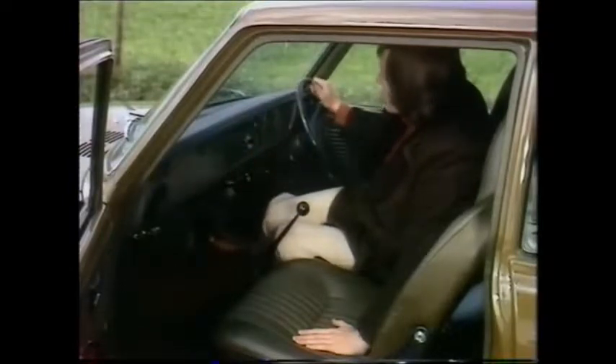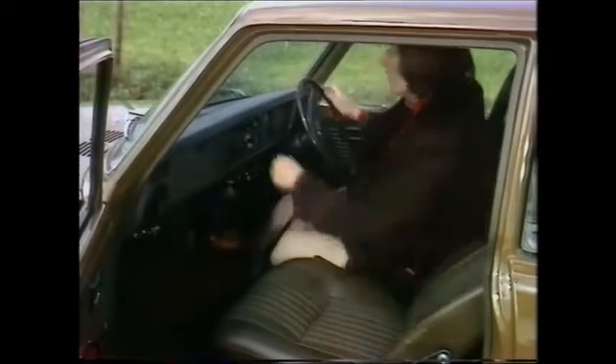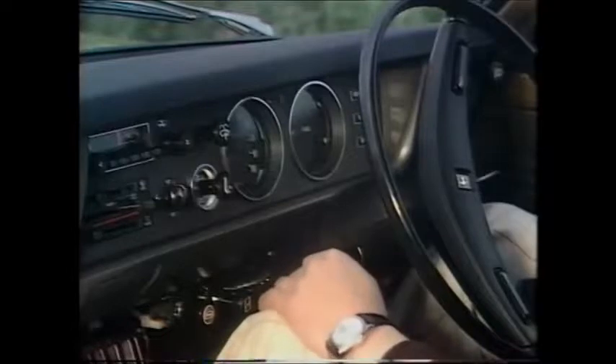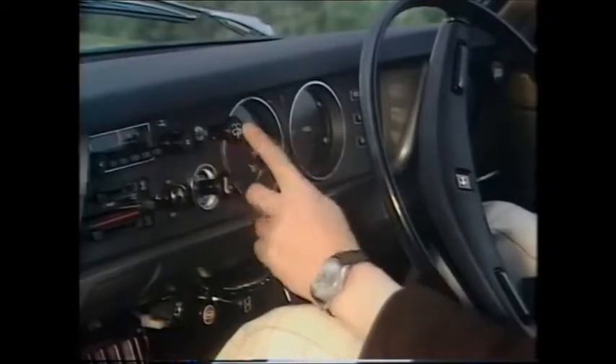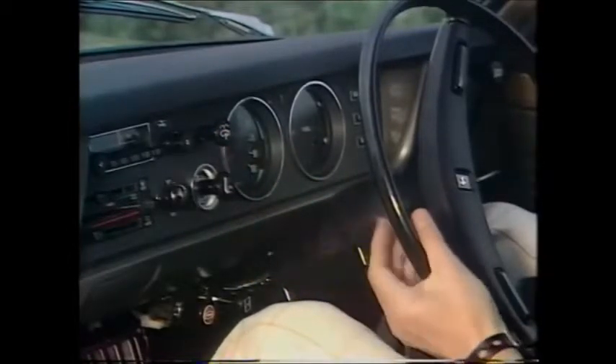The interior treatment is far from economy. The seats recline, a radio is thrown in. In fact, the only two suggestions I've got to make are that the combined two-speed wiper switch and electric screen washer — and very good it is too — that control should be moved to the column so that you have fingertip control.